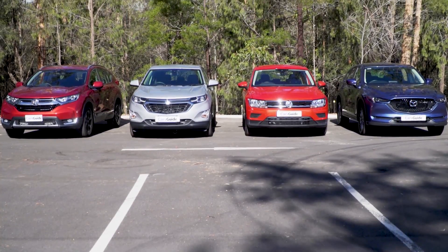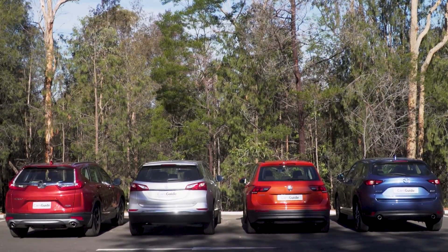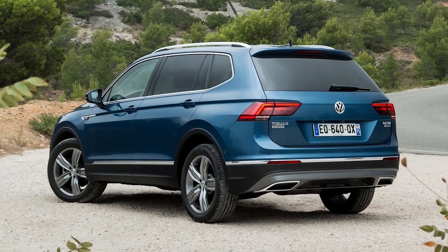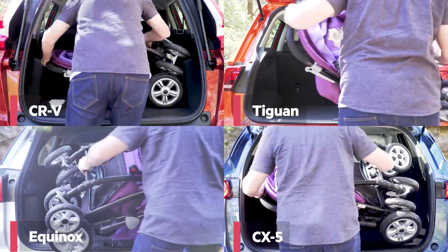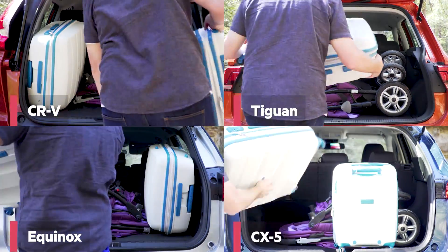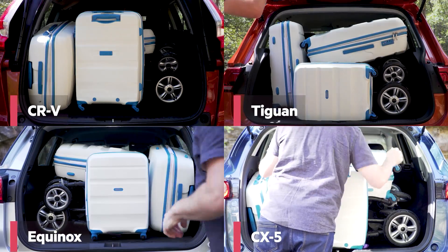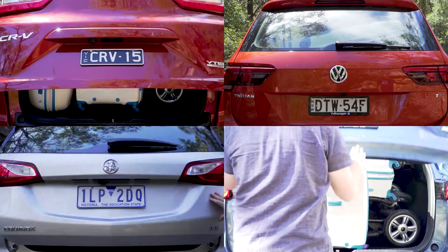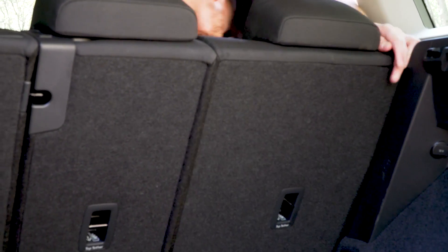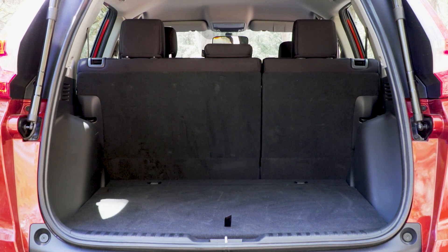First off, practicality. Each of these SUVs is a five-seater, but only the Honda has the option of a seven-seat layout if you're willing to spend a little more. There will also be a new larger Tiguan Allspace seven-seater soon, again at a higher price. These four are all reasonably useful, and we attempted to fit the same cargo in all four vehicles — the Cars Guide pram and suitcases. We figured this would be a good indication of family friendliness. The Honda was by far the most capacious for cargo room.